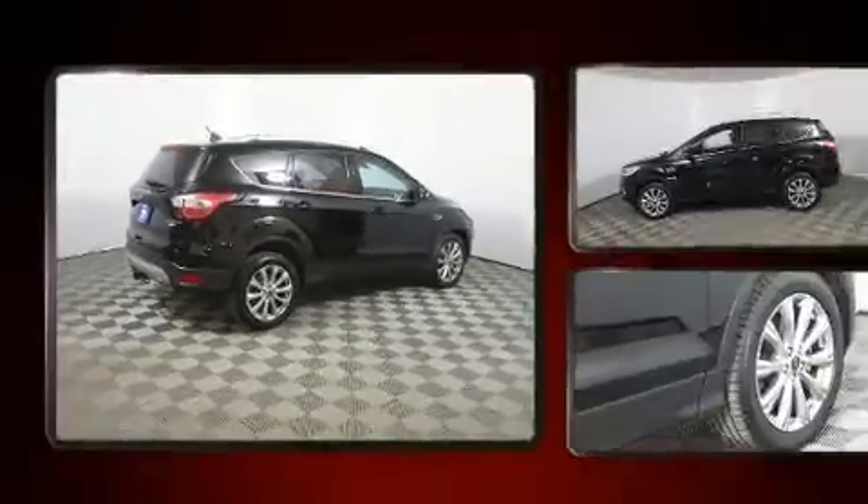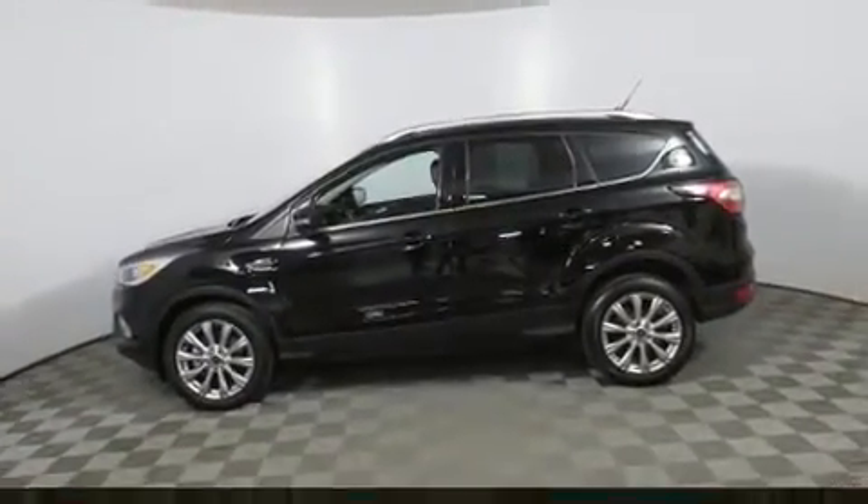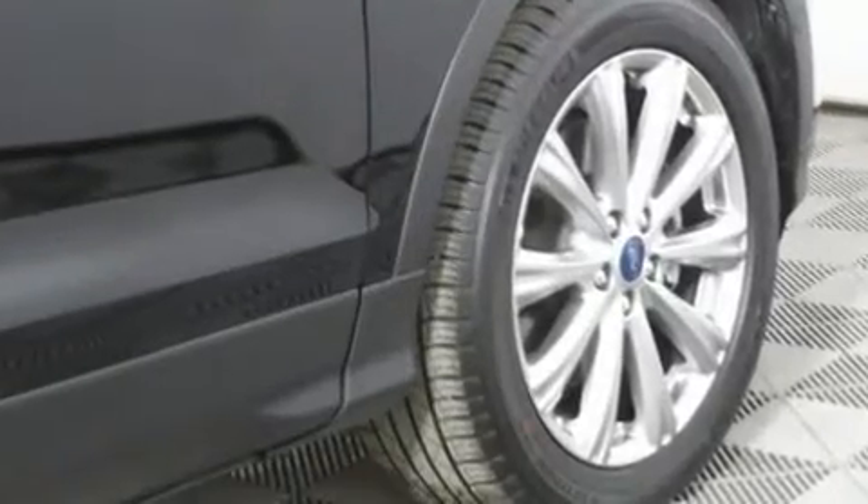Top features include heated front seats, a built-in garage door transmitter, power front seats, a power lift gate, blind spot sensor, and much more.